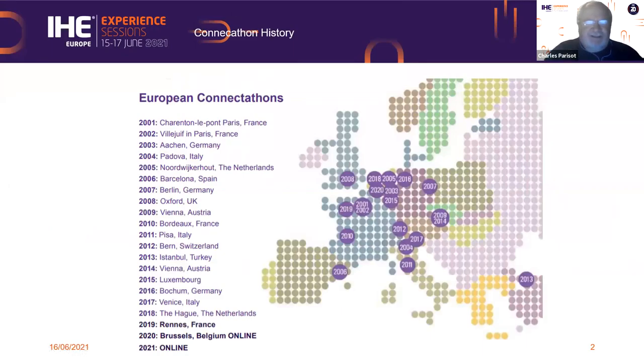The Connect-A-Thon is not a new endeavor. You've seen the little label that says 20-year. This is the history trail of Connect-A-Thon as they have traveled across Europe in many countries, many cities. We've learned a lot having hundreds and hundreds of people involved and systems being tested.